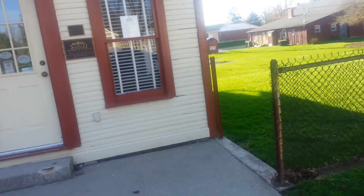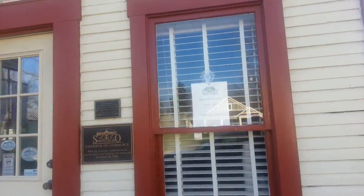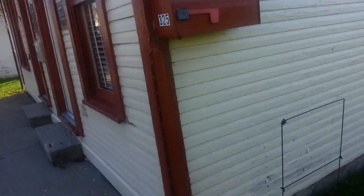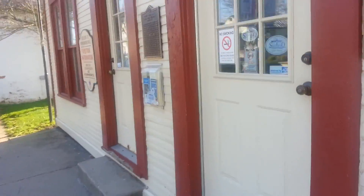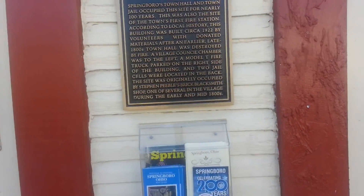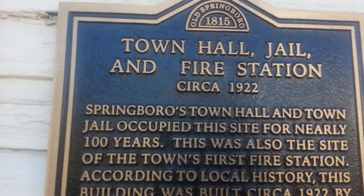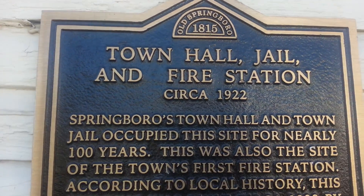You have some really neat architecture through here. I wish this was open so I could get a separate video of this, but they're not open right now. Old Springboro — 1815. So 200 years old.